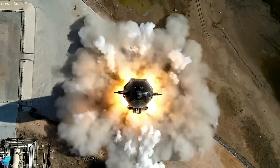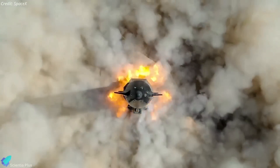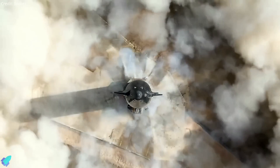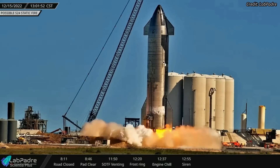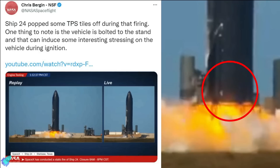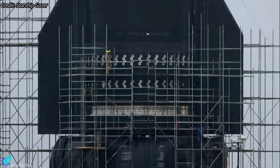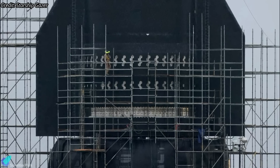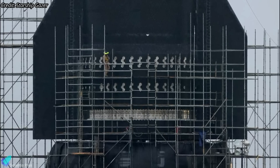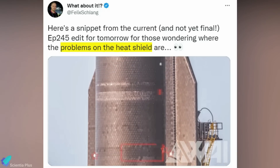Starship 24 conducted its third static fire test on December 15. In my previous update, I forgot to mention something significant that happened during the test. Although the single-engine static fire appeared to go off without a hitch, many thermal protection tiles did fall from the aft end of the ship during engine firing. Ship 24's aft end had a number of tiles removed by SpaceX last month to reinforce the stainless steel structure of the spacecraft, and the fact that the tiles fell from where repairs were made indicates something went wrong with the tile replacement after the repairs.